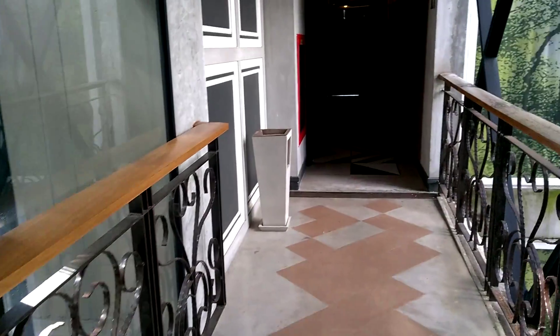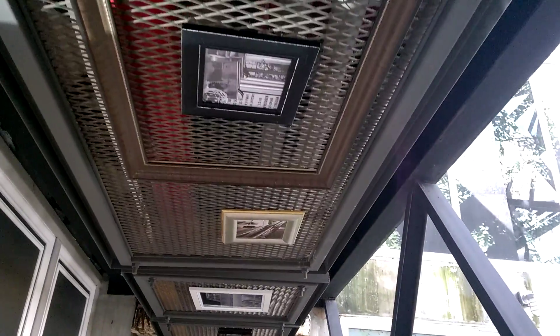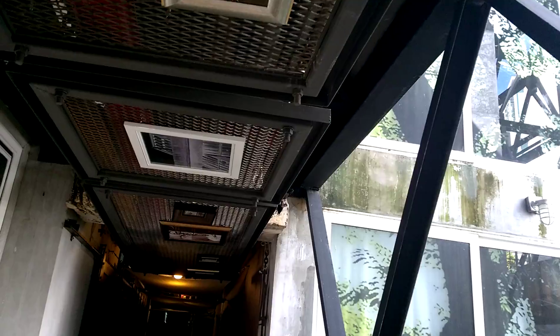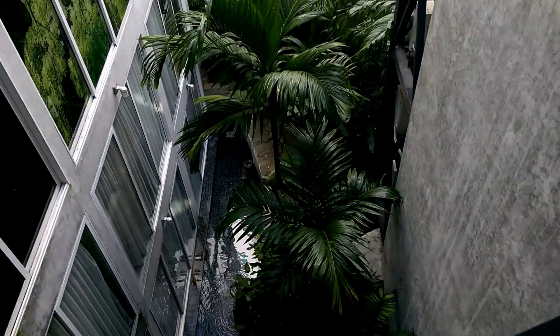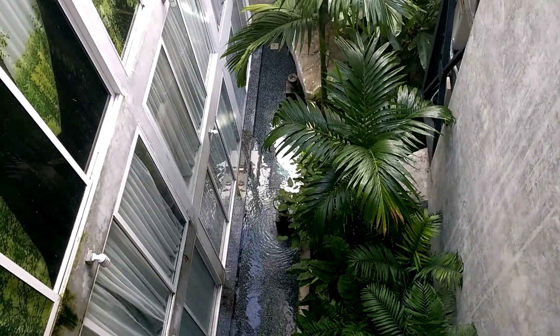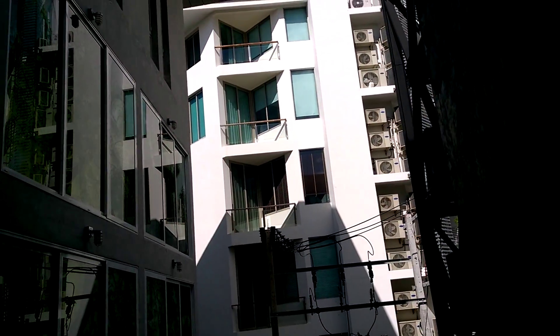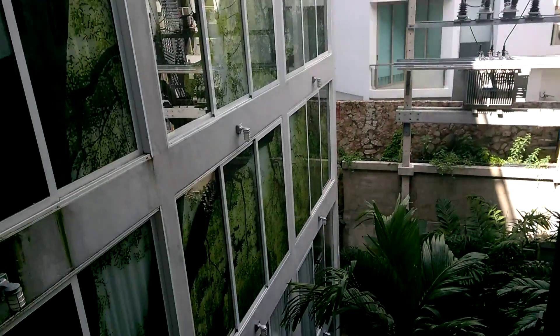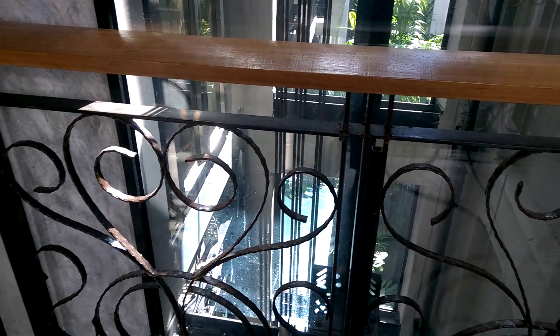It looks like a beautiful hotel. So funky. Just how they do everything steampunk, it's so cool. And we've even got gardens, beautiful gardens, waterfalls, water features. It's all happening here at Pattaya. This is a steampunk-themed hotel. When you turn up at a luxury dwelling, you just know it rocks.